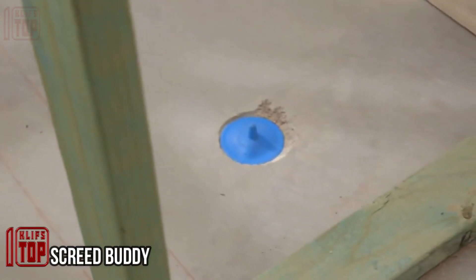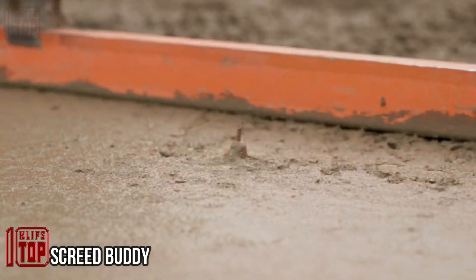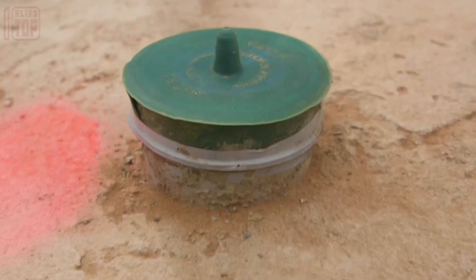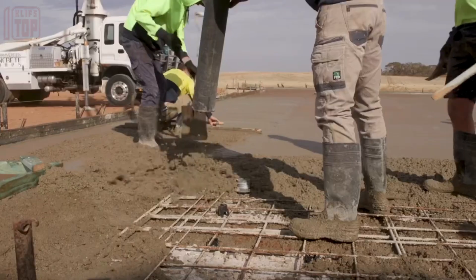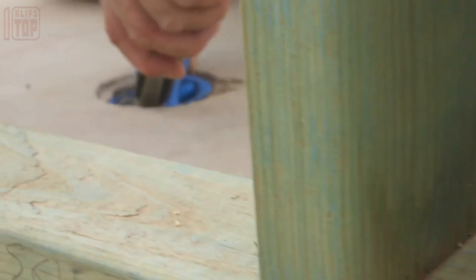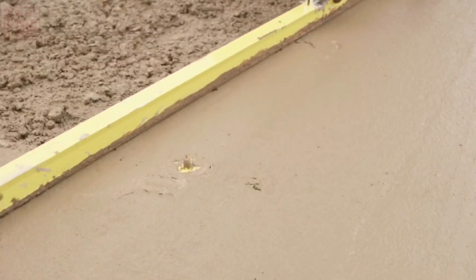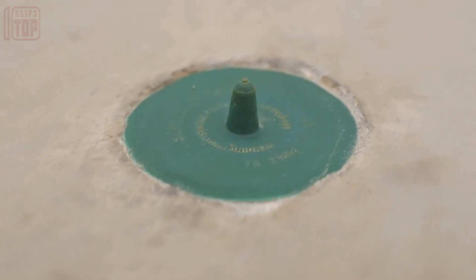Screed Buddy — in the construction field, sewer pipes protruding from concrete foundations present safety hazards. They not only create obstructions that disrupt work, but also increase the risk of accidents if workers accidentally trip over them. A remedy for this challenge is found in the form of specially designed caps.